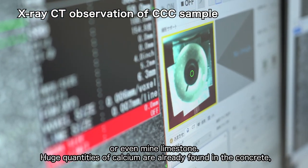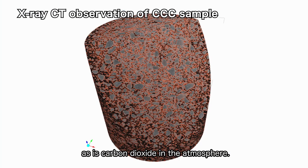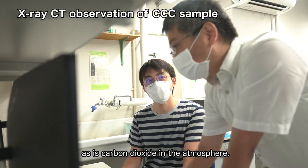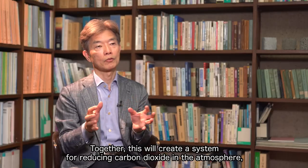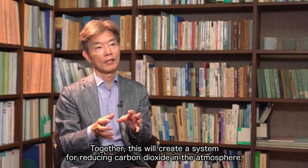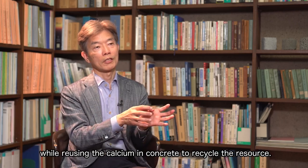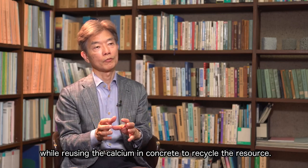Huge quantities of calcium are already found in the concrete, as is carbon dioxide in the atmosphere. Together, this will create a system for reducing carbon dioxide in the atmosphere while reusing the calcium in concrete to recycle the resource.